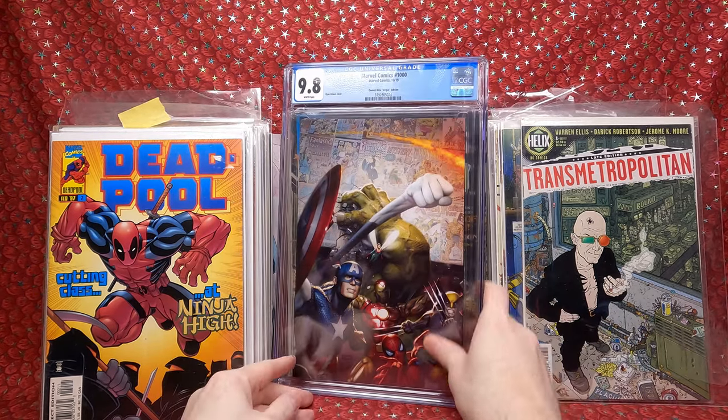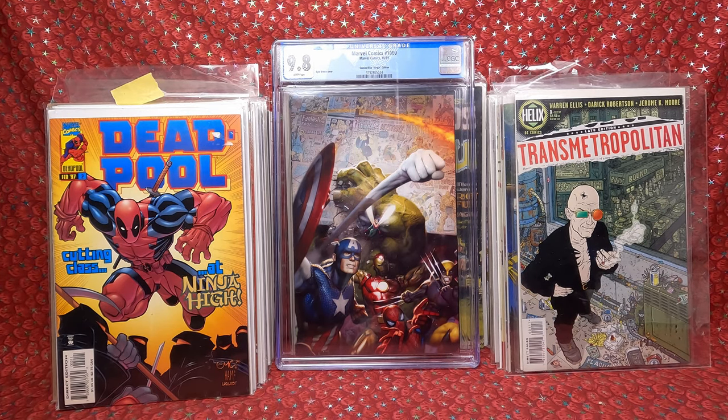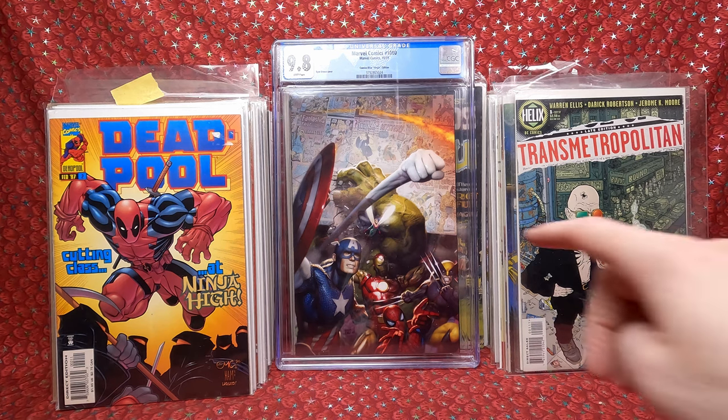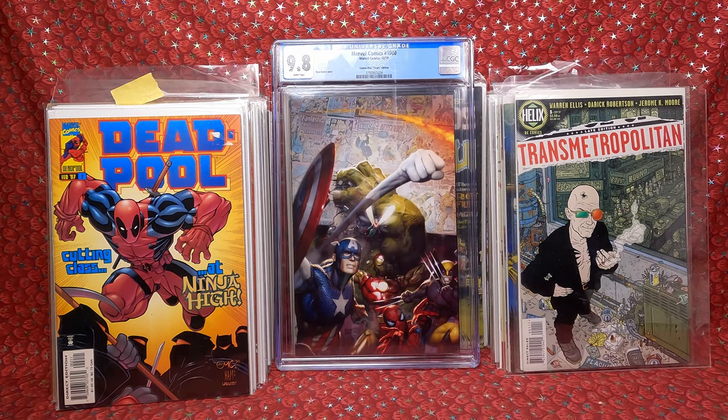I don't go out of my way to get graded comics, but when they come for a great price with a cool cover, I'm really happy to add it to my collection. What I like about this one too is in the background they have all these key issues pictured — really cool.